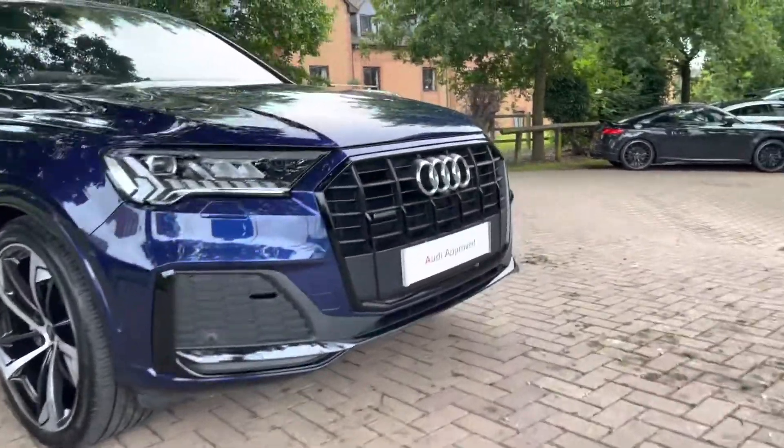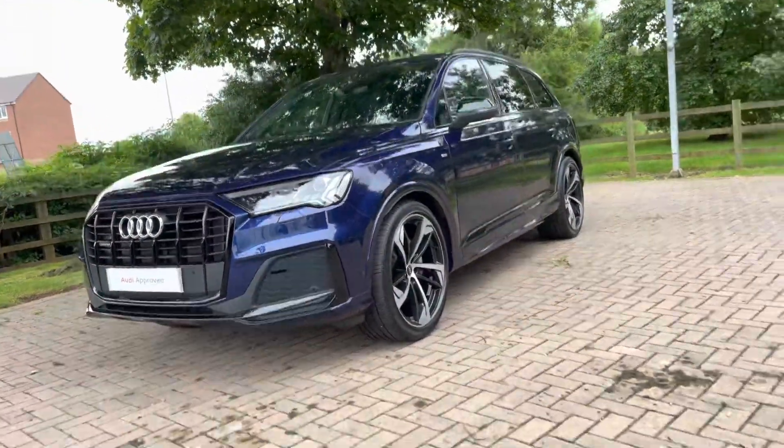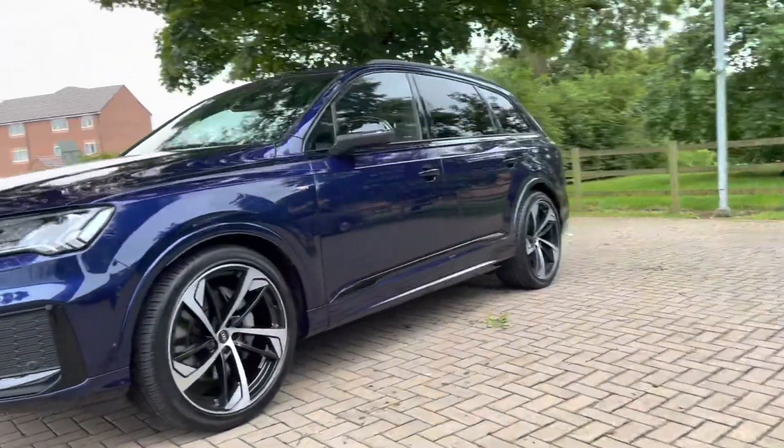At the front of the car we do have the Quattro badge in the front grille. Quattro means this vehicle is four-wheel drive. It does come with the daytime running LED lights, ensuring you are seen whatever the weather.